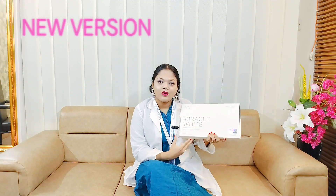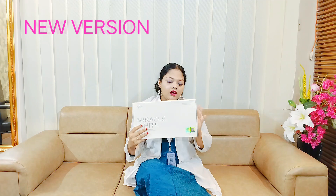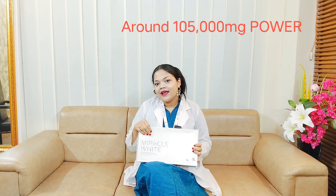The full name is Miracle White Signature Radiant Integral Care Whitening Glutathione Injection Treatment Box. You may know our Miracle White series — before this we had two versions: 60,000 milligram and 90,000 milligram glutathione injection treatments. But this new box has just arrived, made with the latest and advanced technology, and the total power of this box is around 1,05,000 milligrams of glutathione.